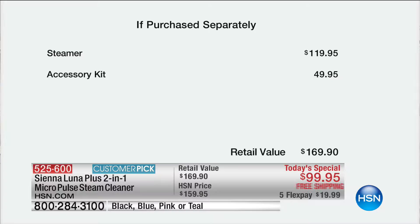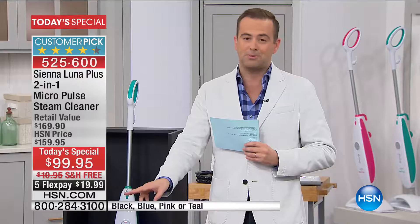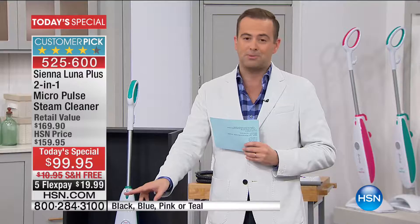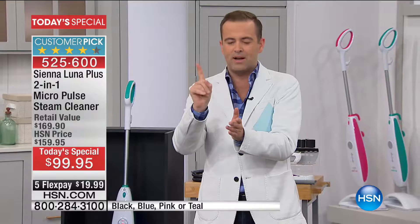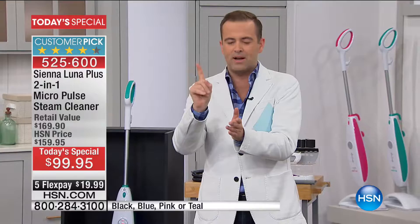Whereas virtually everybody else in the marketplace would be charging $150 to $160, we are offering this today at $99, free shipping, and 5 FlexPay. It's time to get rid of the mop and bucket. You put the mop back in the water and now it's all dirty going back onto the floors. With a steam mop from Sienna Luna, it's all clean all of the time.